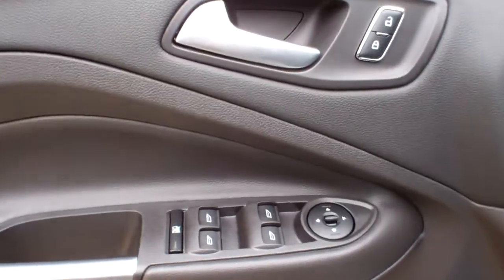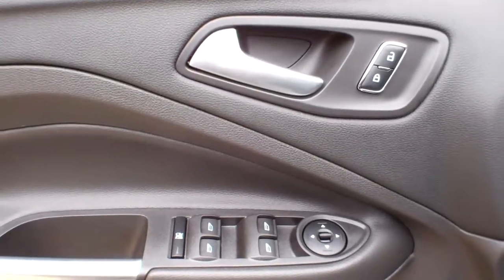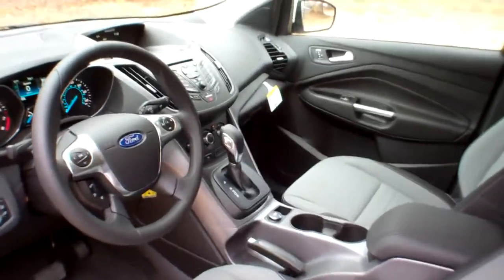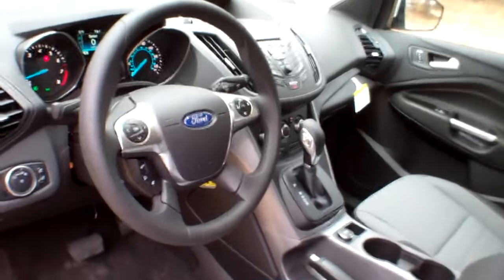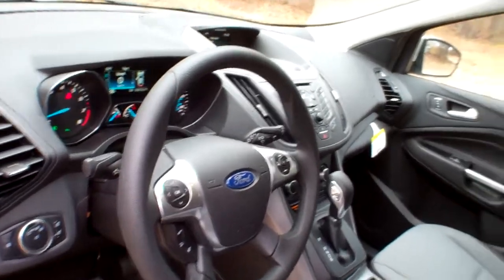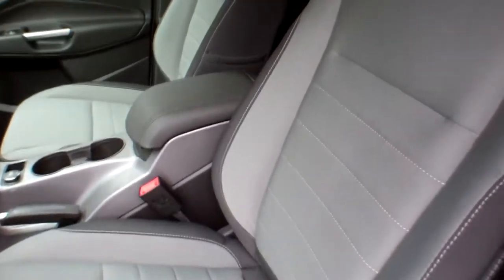The car also has power windows, power door locks, and power mirrors, as you can see right there. I'm going to give you another shot of the interior here — very well-appointed, very ergonomic, very user-friendly, durable cloth interior, very spacious.